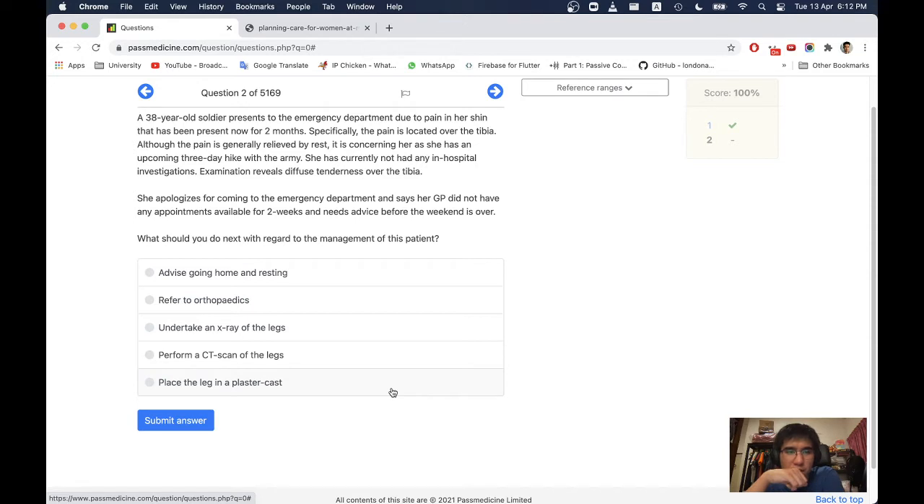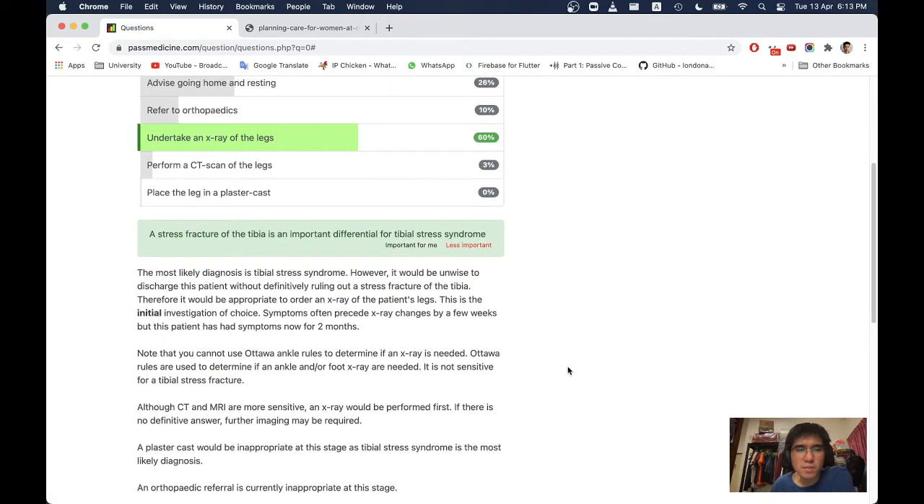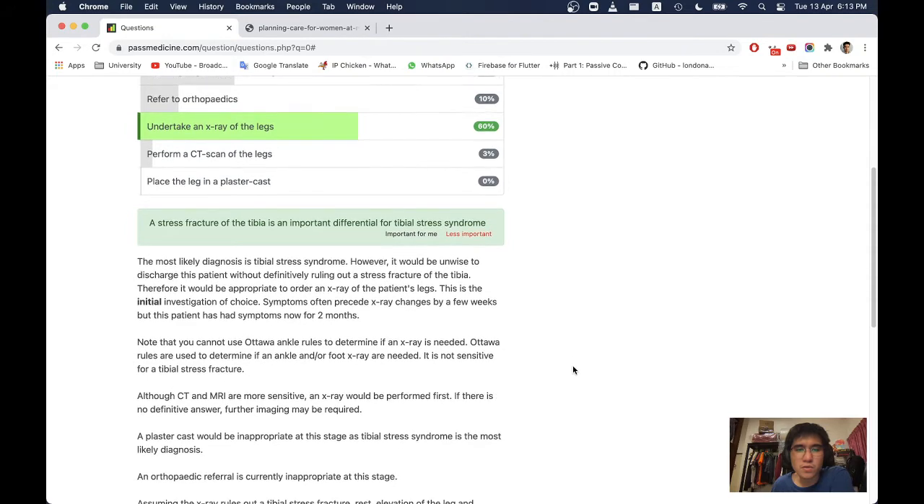What should you do next? You haven't taken an x-ray yet, so take an x-ray. A stress fracture of the tibia is an important differential for tibial stress syndrome. The clue here is that she's a soldier who marches a lot.